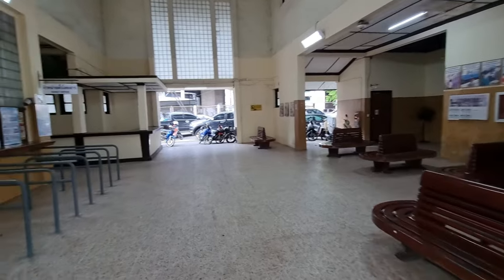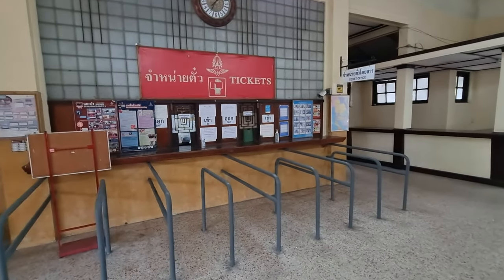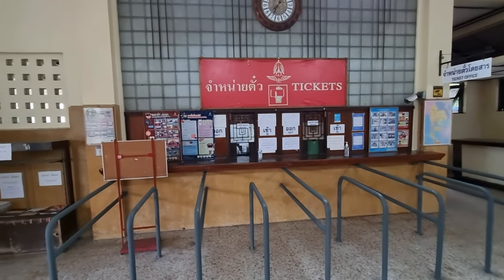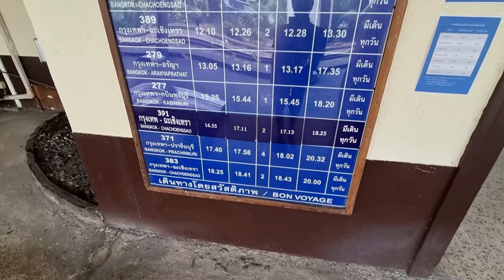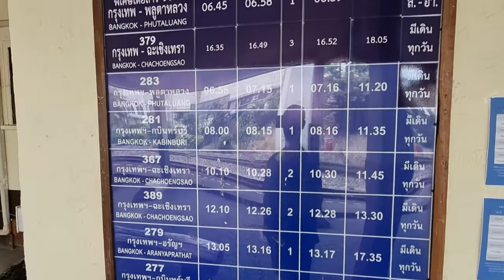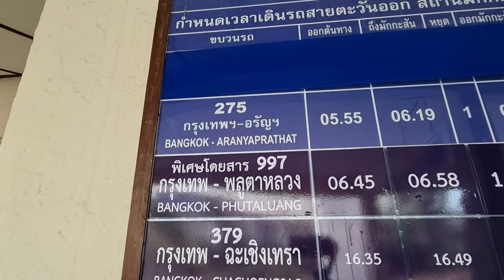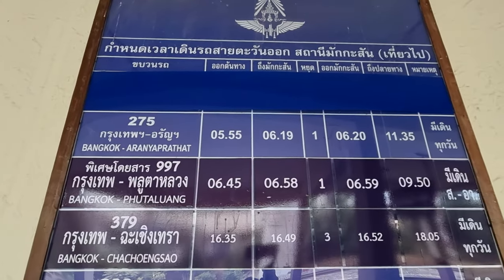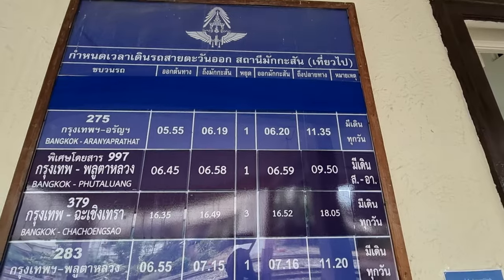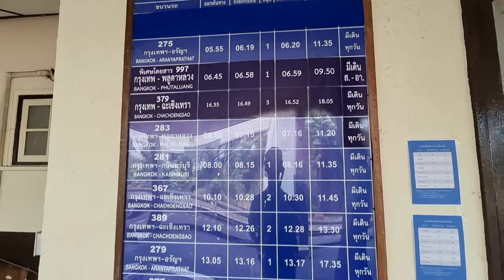So this is the ticket office. I can see a schedule here of all the trains that go from here in the eastern direction. One of them is Bangkok to Araya Prathet, which is on the border with Cambodia — you can cross there to Poi Pet and then to Siem Reap. We did that a couple of times, not by train. It's about a six-and-a-half hour train ride.